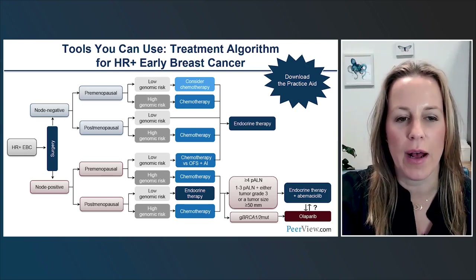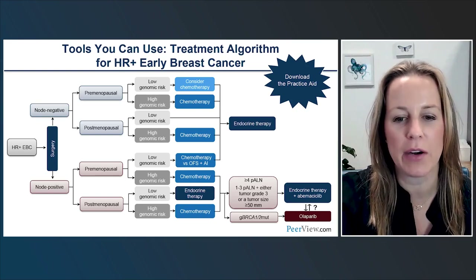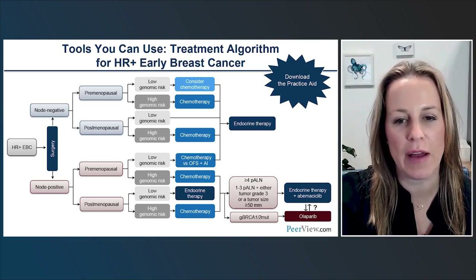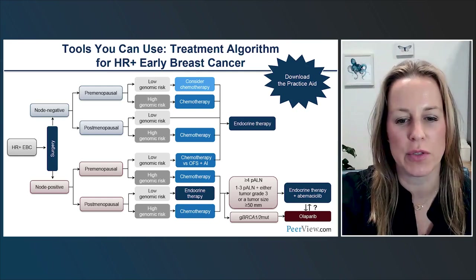You can also see on the bottom right of the slide characteristics to qualify for adjuvant CDK4/6 inhibitor. Please remember these are downloadable for your use.